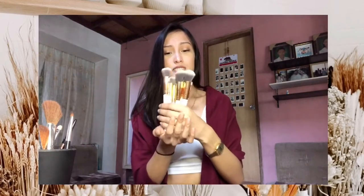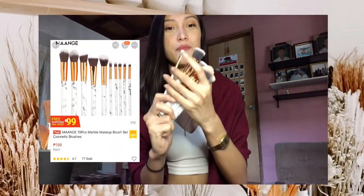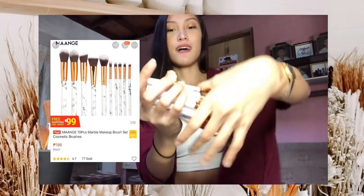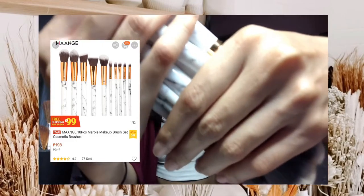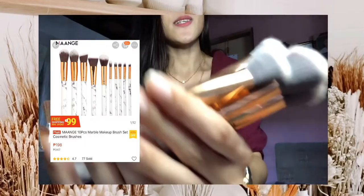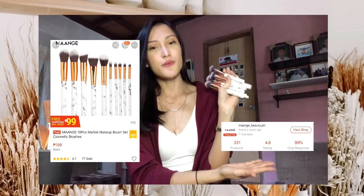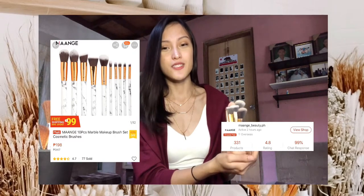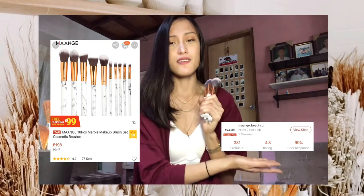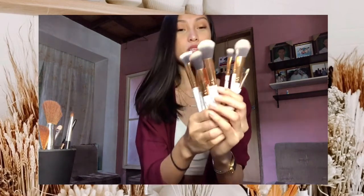Next are these brushes — it's color white gold and marble, white marble. Ang tasa niya tingnan. I got this for only 198 pesos and 10 pieces na siya. It's from — I don't know how to read it — if it's maang, maang, basta yun, underscore beauty dot ph. Check nyo guys, it's 198 pesos only for 10 brushes.